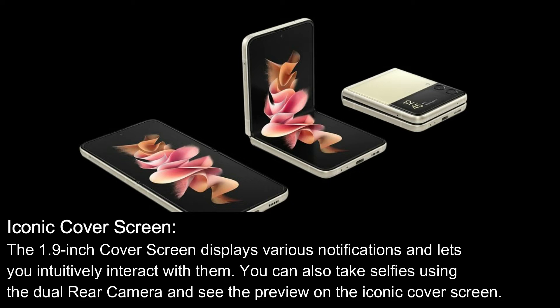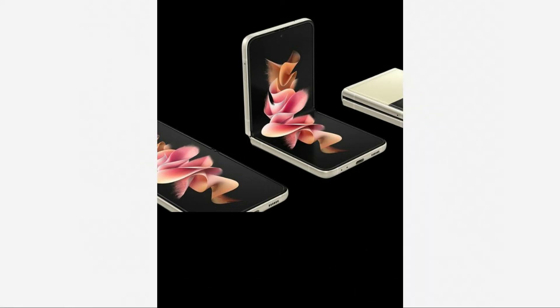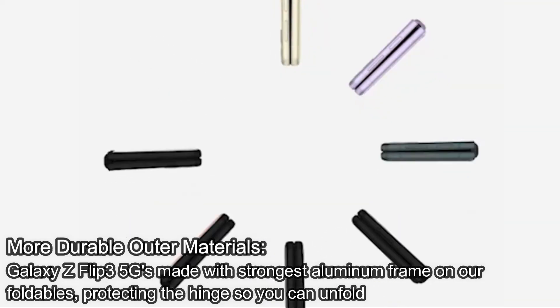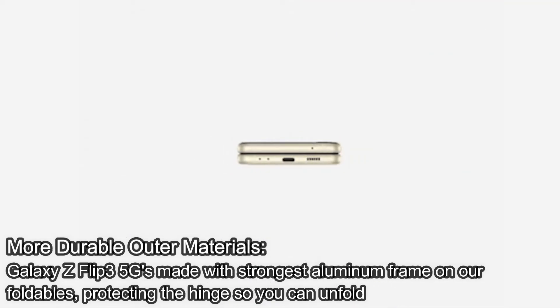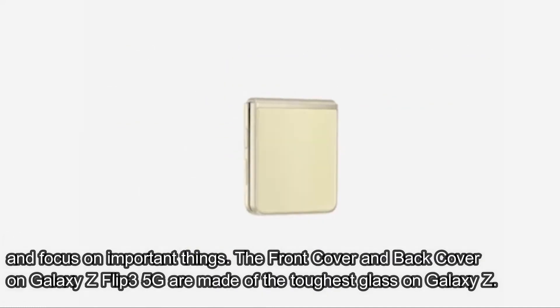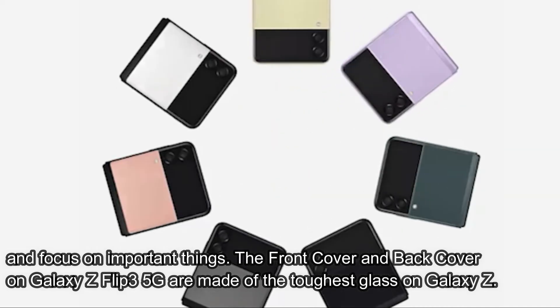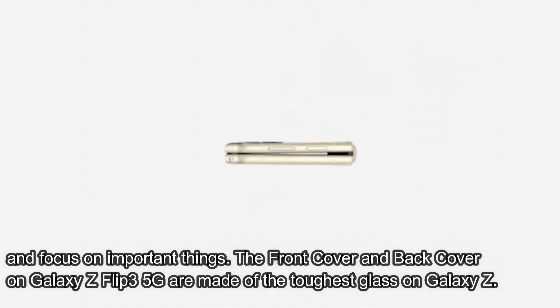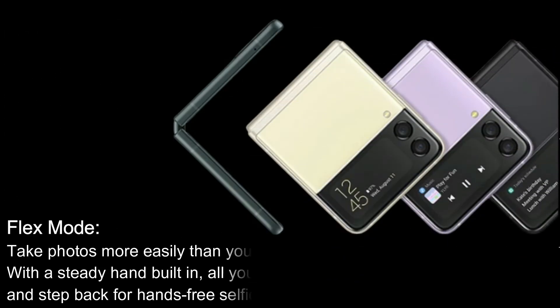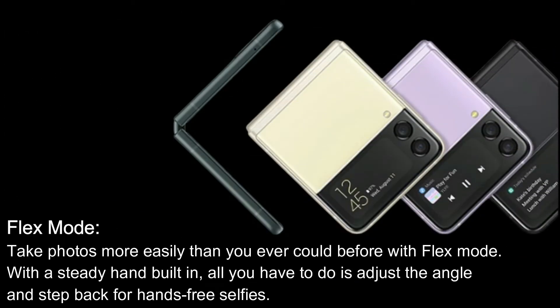More durable outer materials: the Galaxy Z Flip 3 5G is made with the strongest aluminium frame on our foldable, protecting the hinge so you can unfold and focus on important things. The front cover and back cover on Galaxy Z Flip 3 5G are made of the toughest glass on Galaxy Z. Flex mode: take photos more easily than you ever could before — with flex mode, with a steady hand built in.